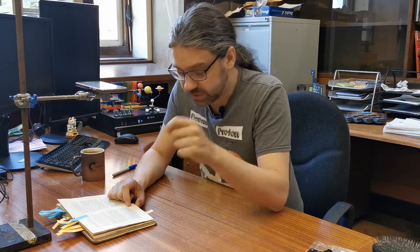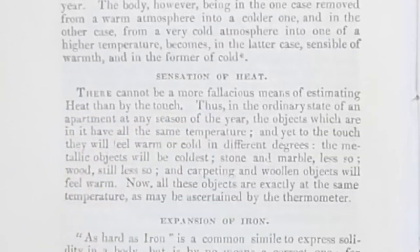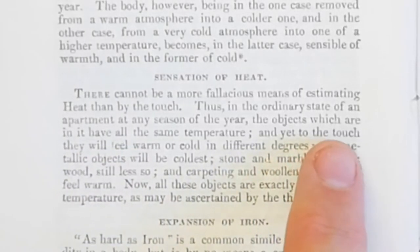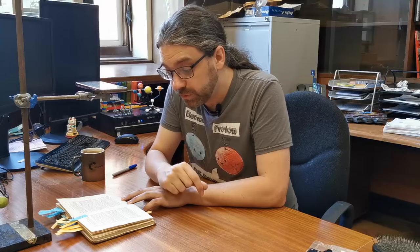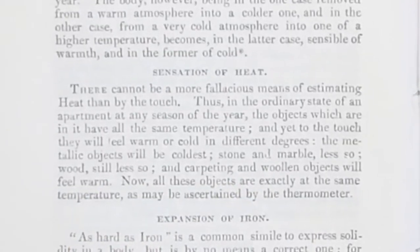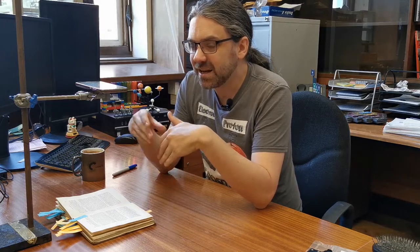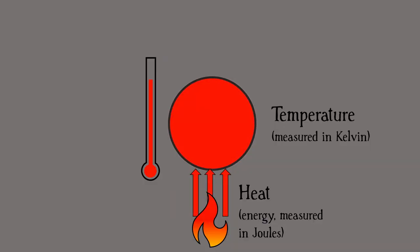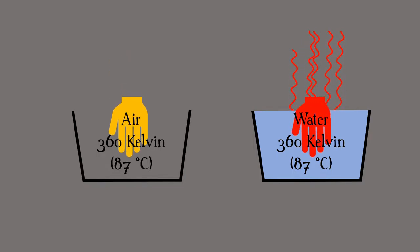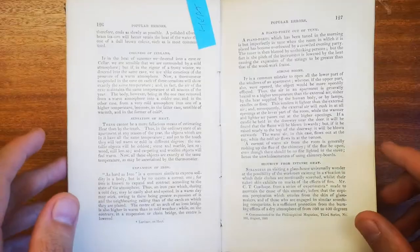The sensation of heat — I think this is really good science. Because there cannot be a more fallacious means of estimating heat than by touch. In the ordinary state of an apartment, the objects in it will have the same temperature, and yet through touch they will feel warm or cold in different degrees. Metallic objects will be coldest, stone and marble less so, wood less so, and carpeting and woolen objects will feel warm. In scientific terms, heat is really a measure of energy transfer, while temperature is related to the internal state of the matter. An object that feels hot is transferring a lot of heat energy to your skin for your nerves to pick it up. You're certainly on the money there.